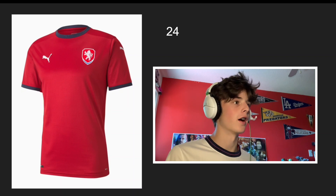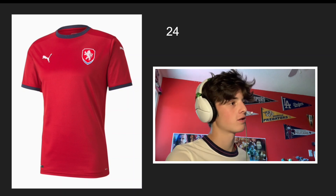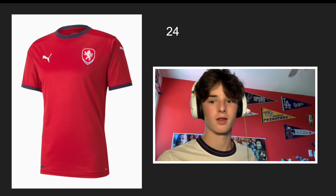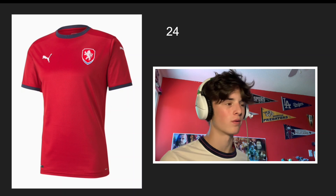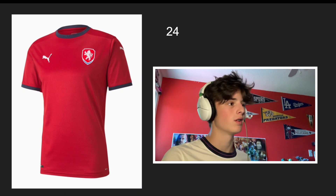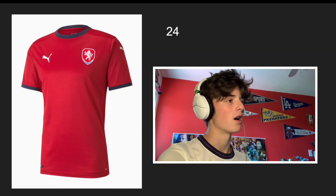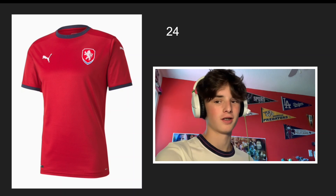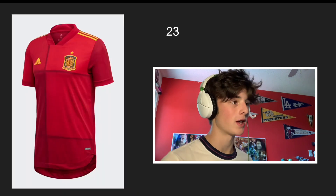Starting with number 24, last place, is Czech Republic. This jersey is just boring to me — there's nothing wrong with it, but there's nothing that makes it look cool. It's kind of the bare minimum, and that shade of red is just not very intimidating; it's kind of a soft red. The one good thing is they've got a nice logo, but that's pretty much it, so I had to put it last.